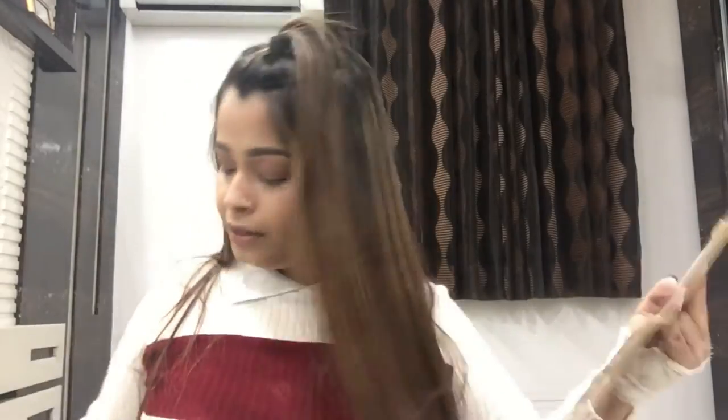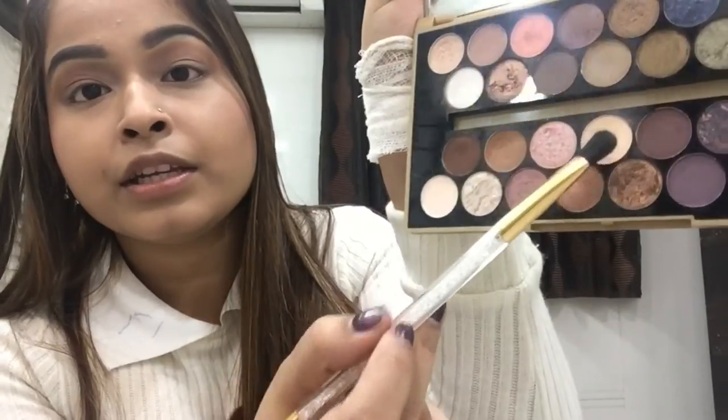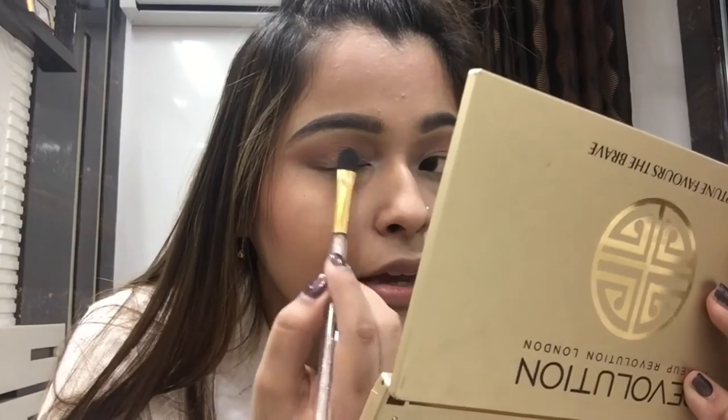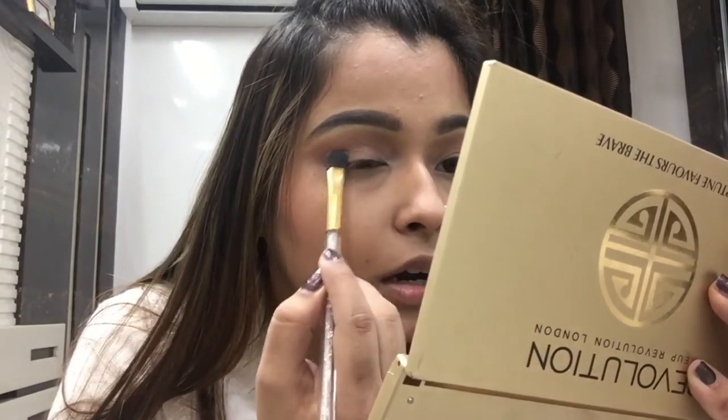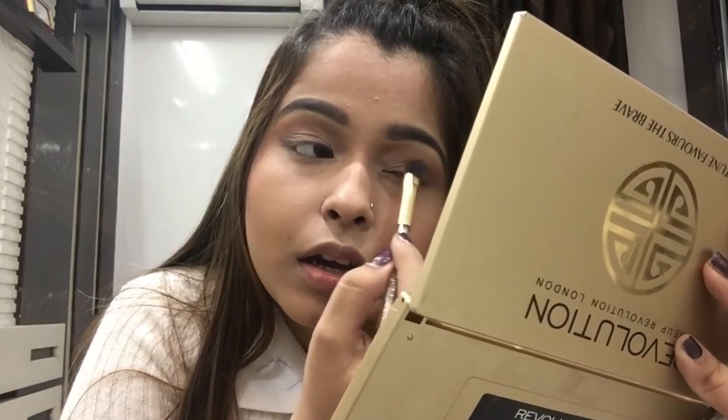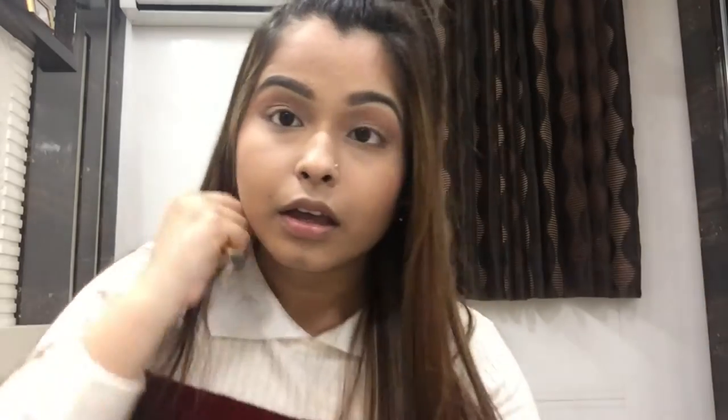Once we're done blending, my lids are already looking powdery. But I'm gonna take this shade right here and just drag it across to make it more neutral and finished.